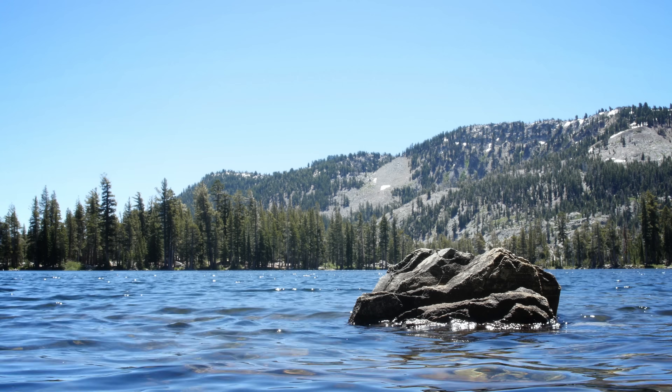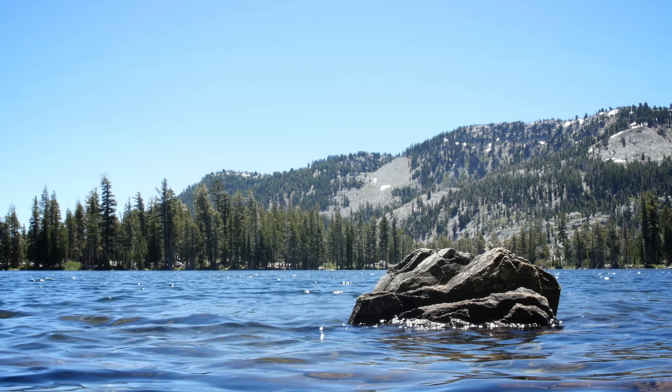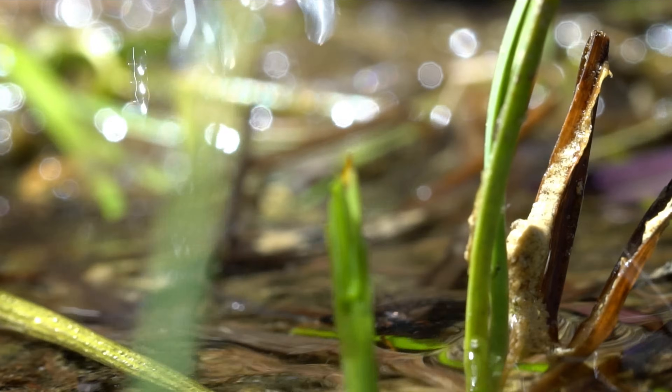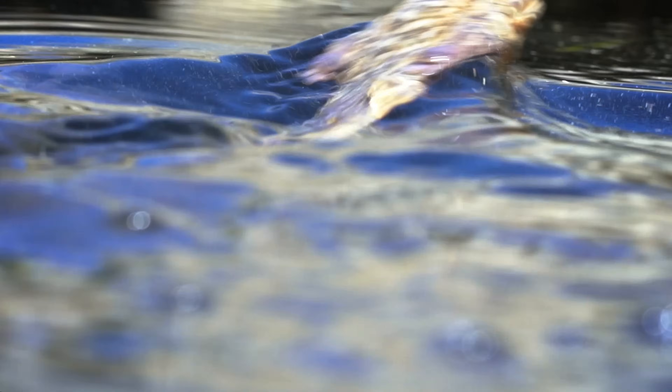In California's Sierra Nevada mountains, yellow-legged frogs survive at some of the highest elevations of any amphibians in North America.